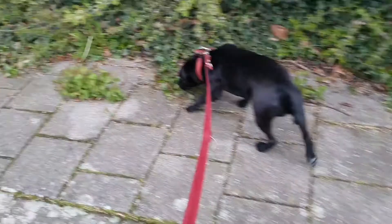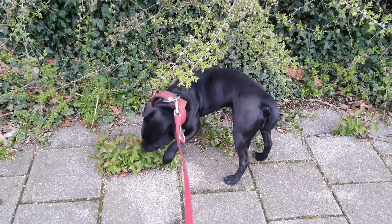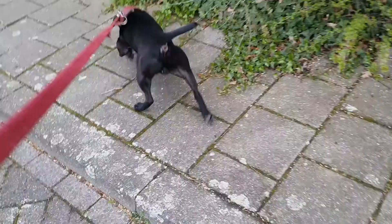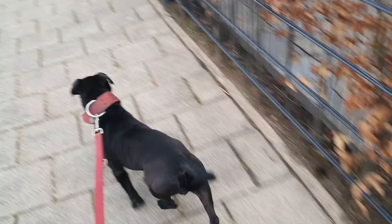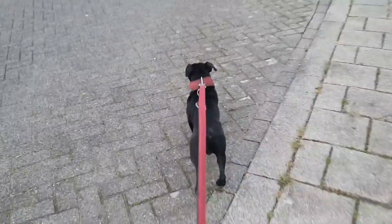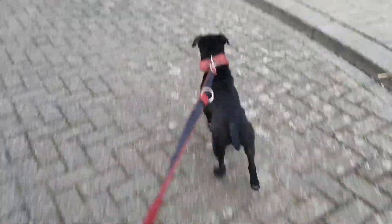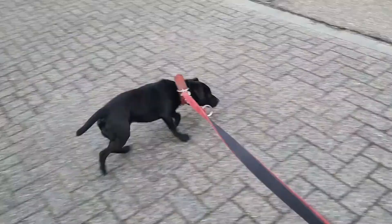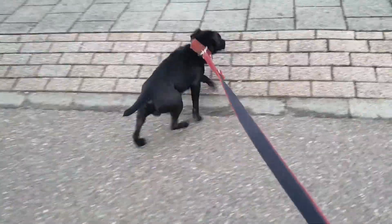In this video we will discuss the minimum size of a protection dog. Some people say their Jack Terrier is a perfect protection dog because he is very wary of strangers and also very determined. That may be true, and I'm not taking anything away from their bravery, but there is something like physics.